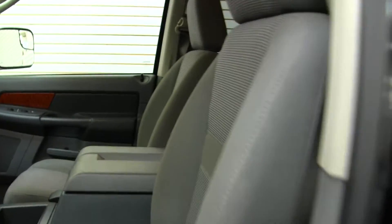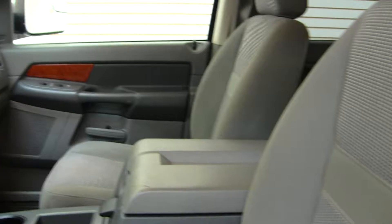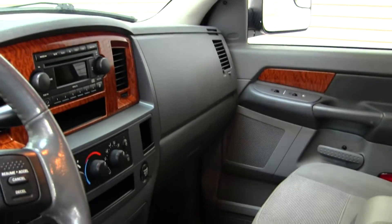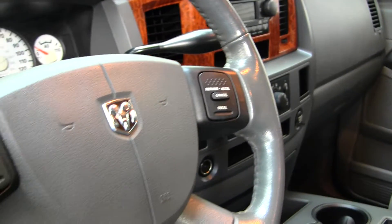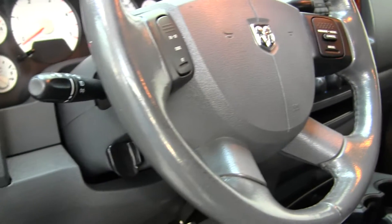Inside it has two-tone cloth seats with wood grain interior, automatic transmission with low and high gearing, a CD player with iPod integration and AM FM radio. Cruise control is conveniently integrated right into the steering wheel, and it does come equipped with all of the power options — windows, locks, and mirrors.